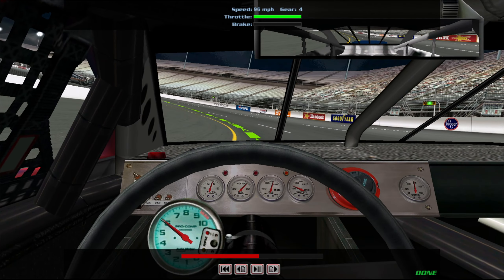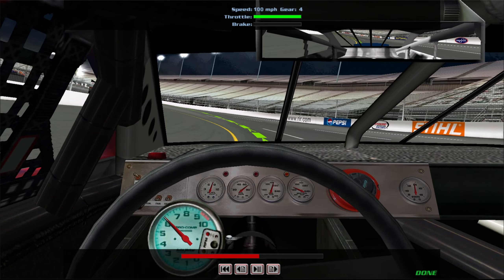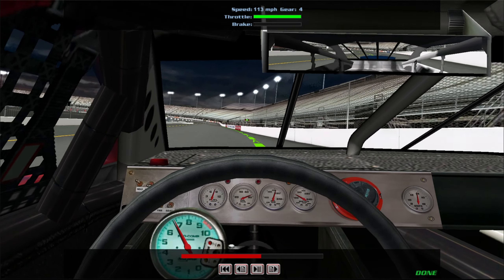At the apex of turns one and two, you'll be doing around 95 or so, and you should be right near the apron line. Quickly bring it back up to full throttle through turn two and let it drift up to the wall. When you hit the top of the back straight, you'll want to be right around 120.